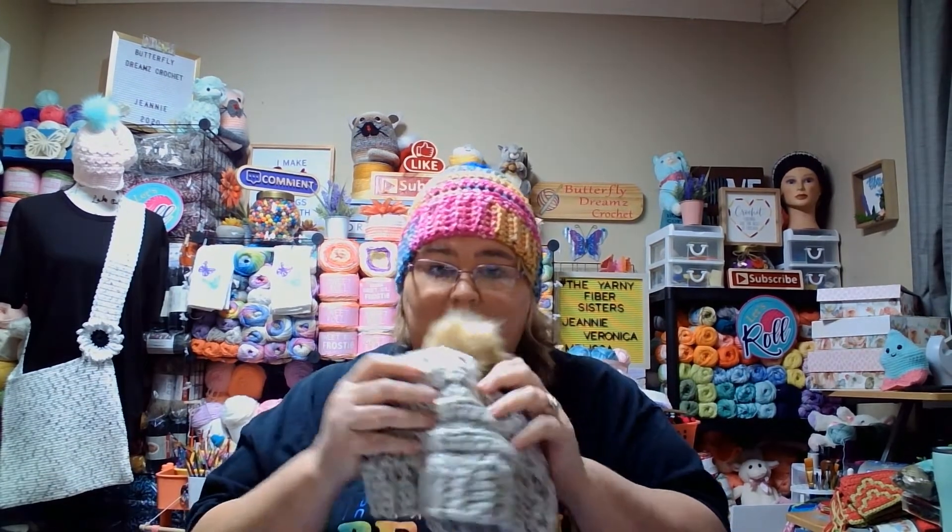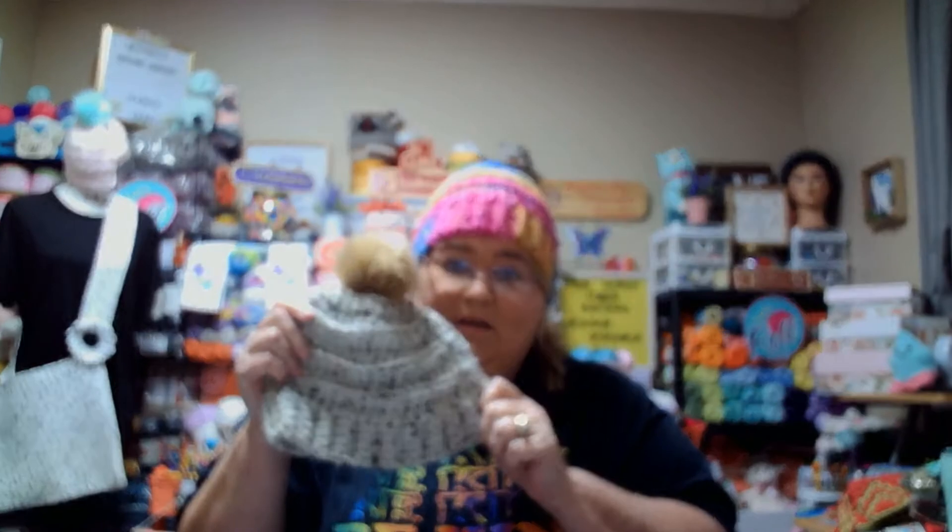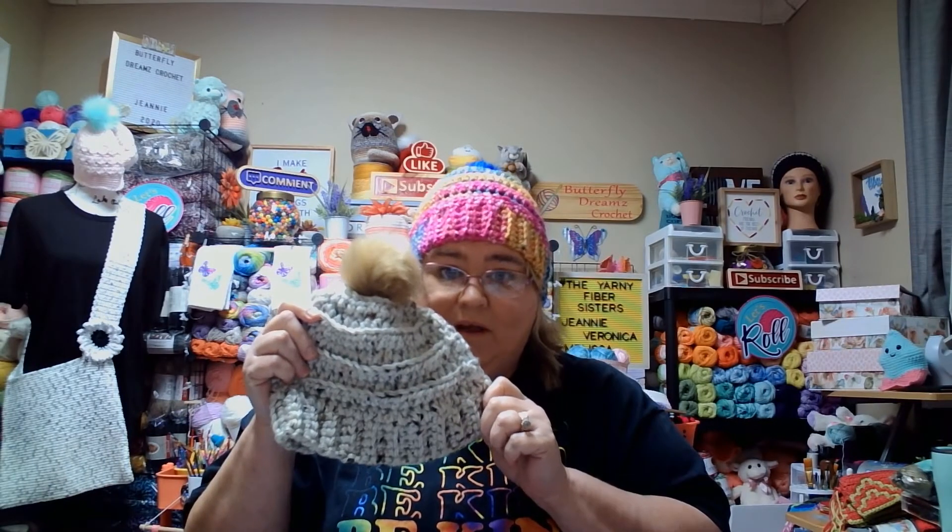I love these hats — they are a perfect fit. This is the one we made on my live Tuesday, and I will link it down below too because you can always go back and watch it.